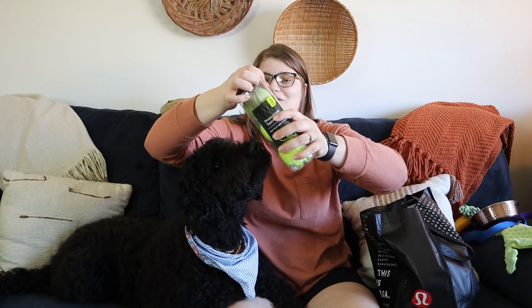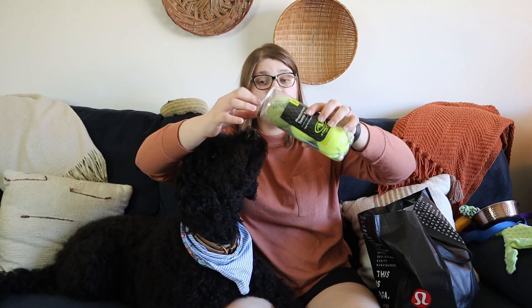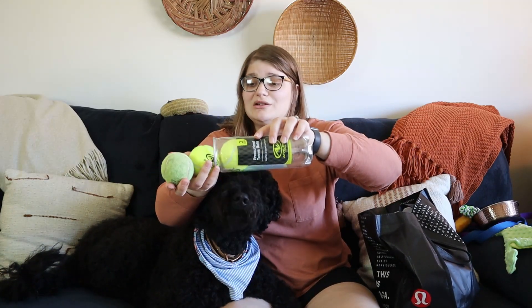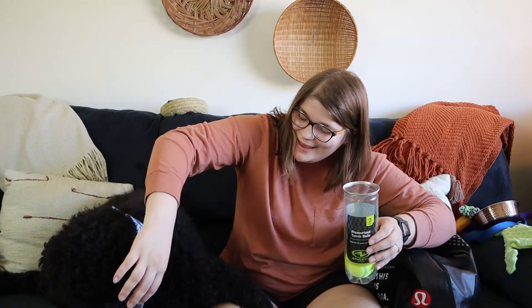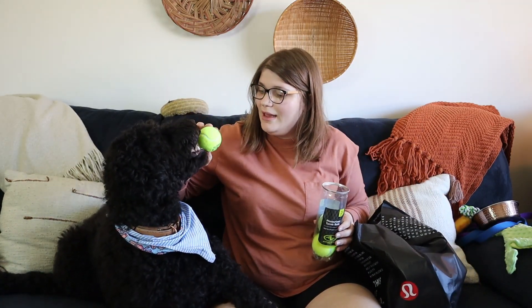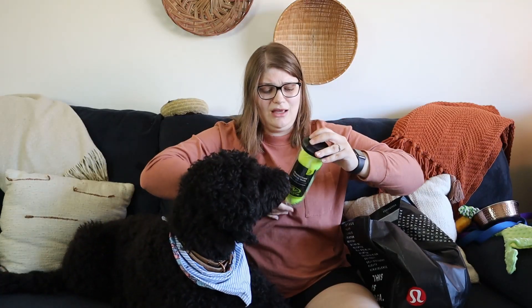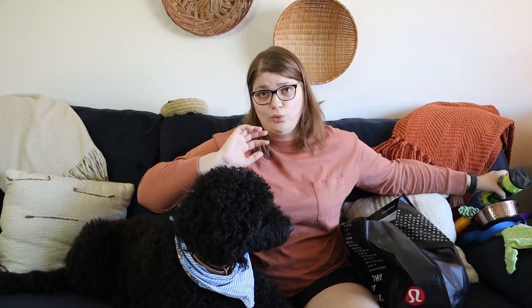Otis loves tennis balls — he freaking loves them and plays with them constantly. We'll throw them in the house, at the park, everywhere. He loves chasing balls, so these were a no-brainer. I don't think these are going to be his favorite toy, but they could be because they are so nice. Tennis balls are actually kind of expensive, so to get three in the bins for maybe 50 cents was a great steal.